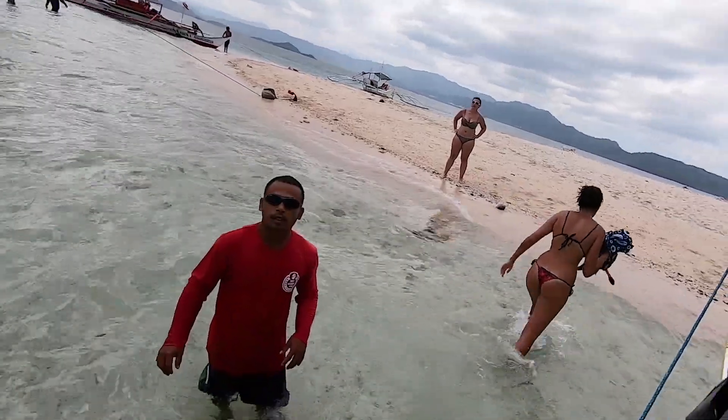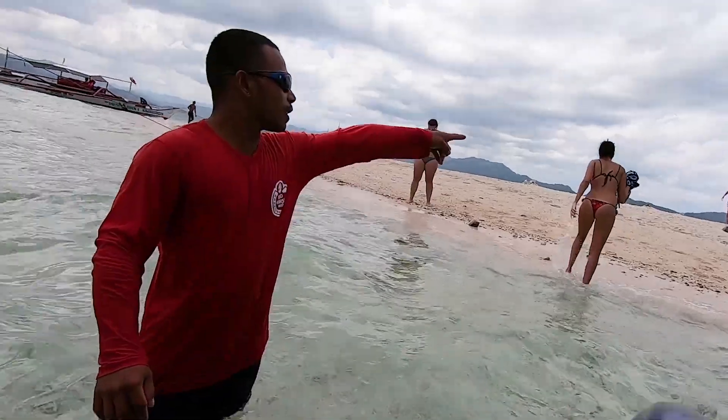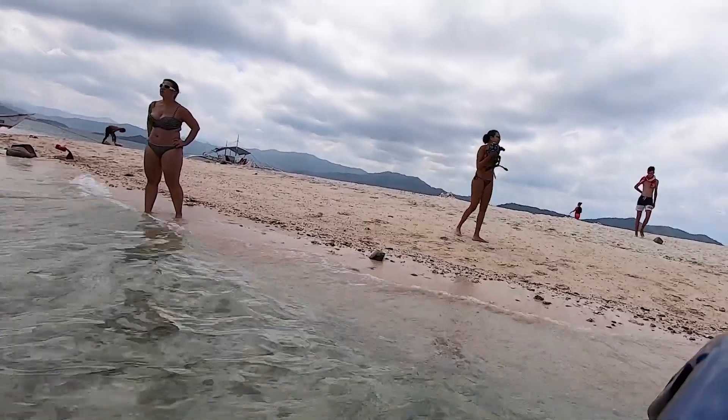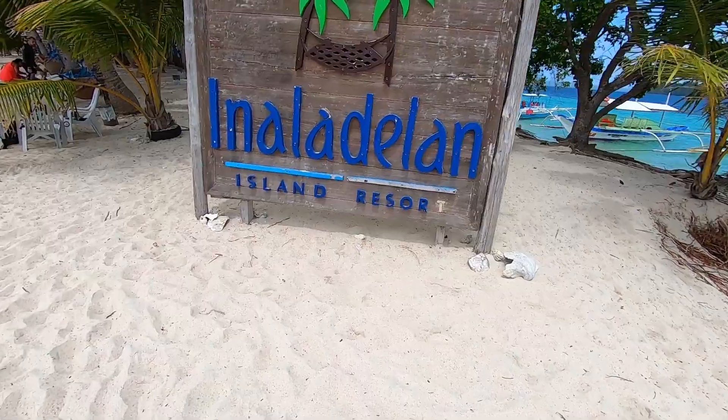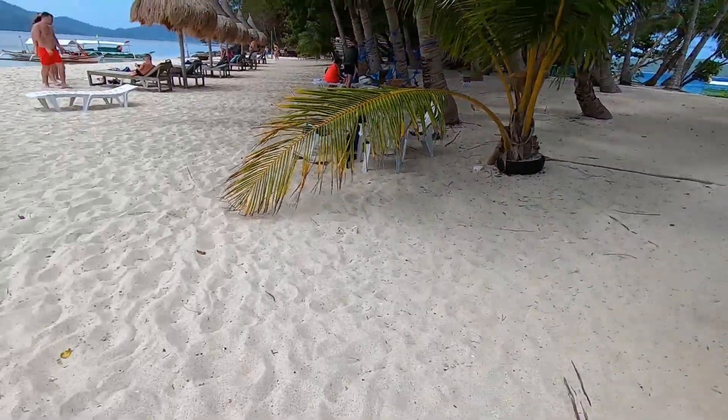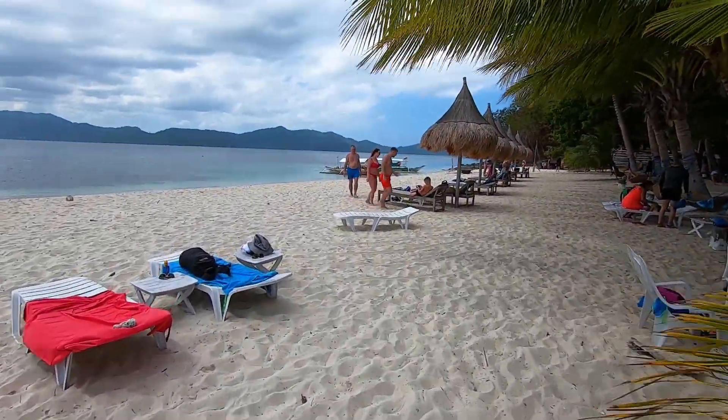What's the name of this island? Inaladilan. Ah okay — German island? Thank you. Inaladilan Island Resort. It doesn't seem to be a driver.